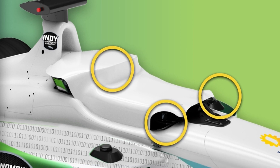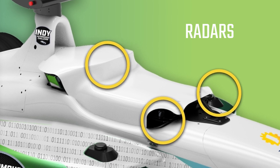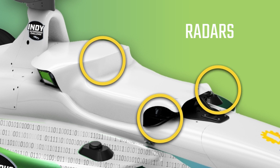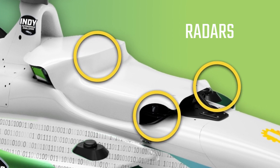The Dallara AV-21 has three electronically scanning radars that measure the position and speed of other race cars and obstacles on the track. The radars have an advantage over LiDARs and cameras — they're able to measure speed directly.